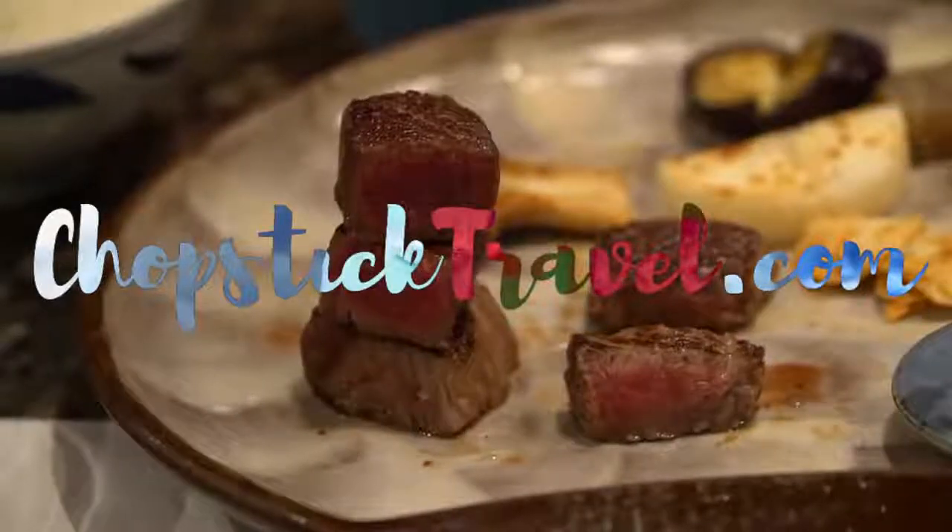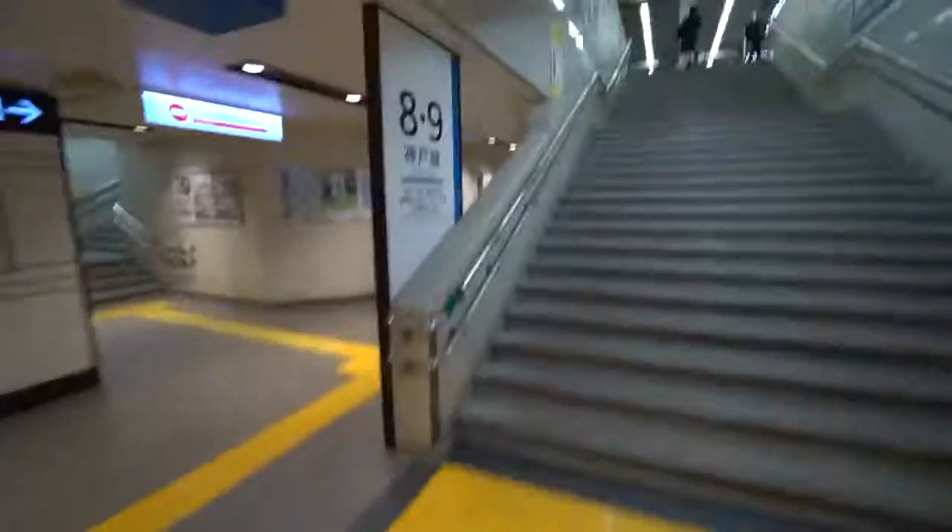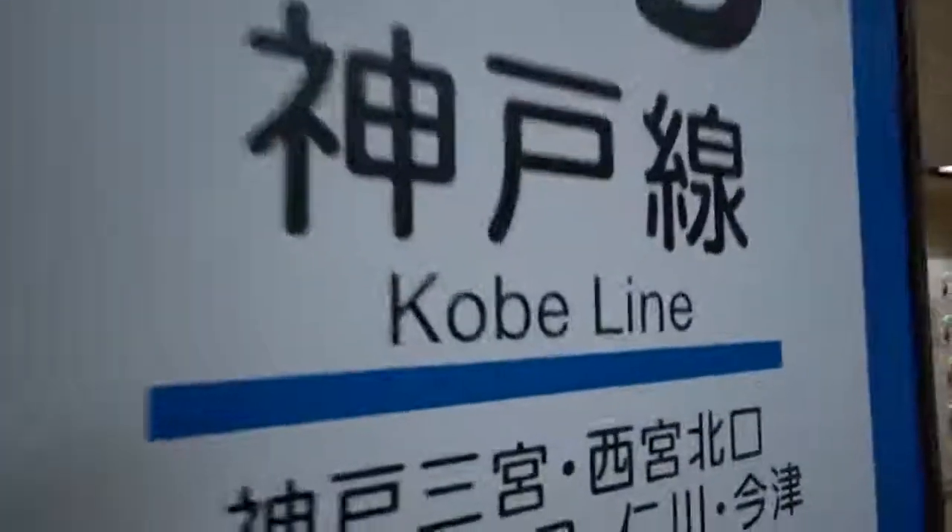What's up and welcome to Osaka, Japan. My name is Luke Martin with chopsticktravel.com and today is a very exciting day. We are going to a place that I've always dreamed of going — one of probably the top food destinations in all of the world, definitely in Japan, and that is Kobe.